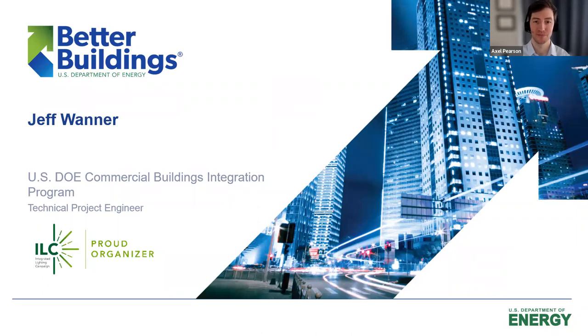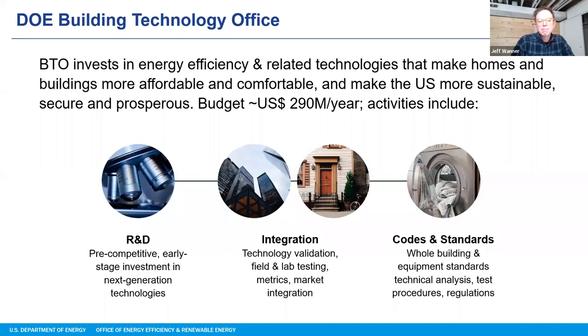Thanks, Axel and the ILC team for their work. The Building Technologies Office of the Department of Energy is proud to sponsor and organize this integrated lighting campaign. The Building Technologies Office invests in energy efficiency and related technologies to improve residential and commercial buildings in terms of affordability, comfort, efficiency, and sustainability. We support those goals through early-stage R&D investment, technology validations, and bolstering market integration opportunities, supporting broad acceptance via code adoption and technical analysis towards standardization. The integrated lighting campaign falls squarely into the middle bin with an emphasis on fostering technology to market and gaining traction.